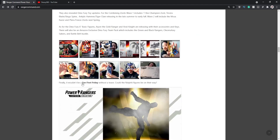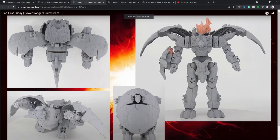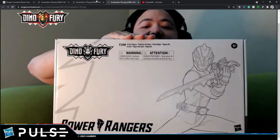Now let's talk about the Dino Fury stuff. The Megazord looks great — I love this Megazord design. They also showed off the Ptera Zord and the Gold Ranger Zord, which were found in listings a couple of weeks or a month ago. These were found in listings so it shows they're working on them. Then we've got the Gold Ranger six-inch figure, which looks really cool.